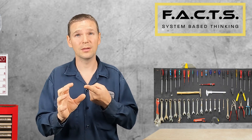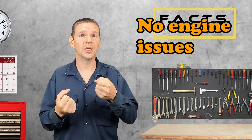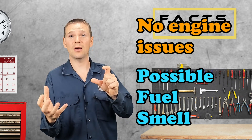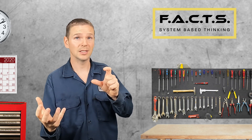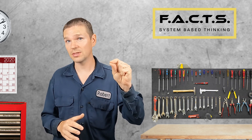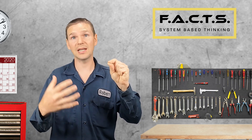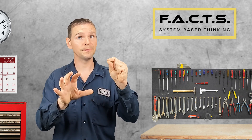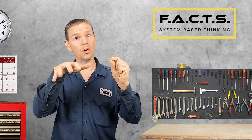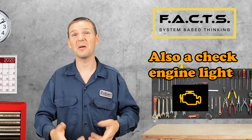With the stuck closed purge solenoid, you won't notice any drivability issues. Your car will still start, run, and drive as it always has, but you may notice a fuel smell. Remember, the purge is designed to open to allow fuel vapors collected in the charcoal canister to be routed into the intake manifold. If our purge is stuck closed, the canister will just continue to saturate with fuel vapors. Eventually it'll saturate so much that it can no longer collect fuel vapors, and those vapors will go out the vent valve, where you'll be able to smell them.